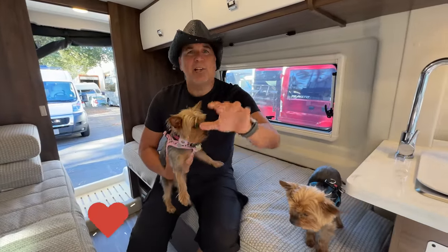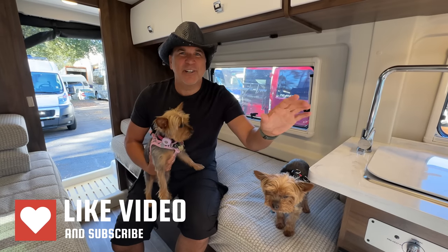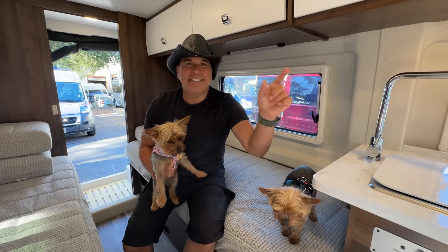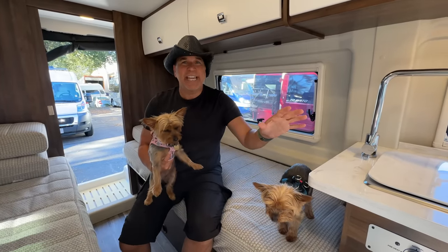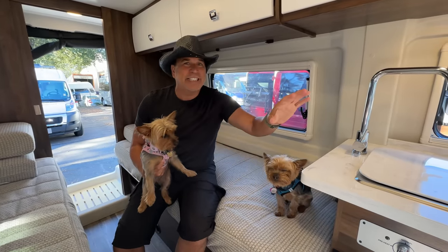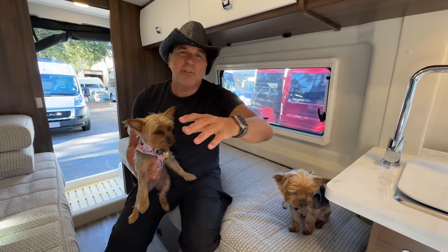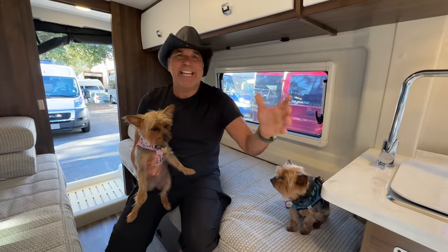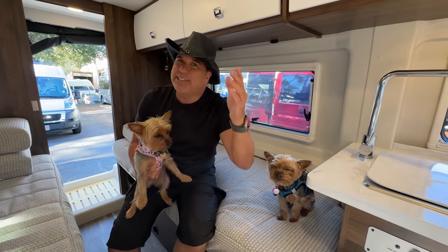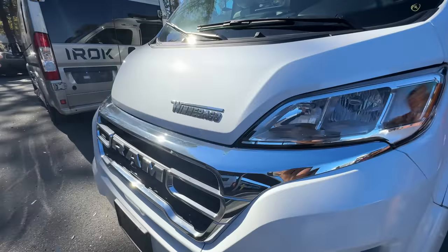Hopefully you guys are enjoying this video — definitely comment down below and check out our other Class B videos. Subscribe, like, share with your friends. It's not just camper vans — we do cruise videos and travel all over the world. Next week we're going to the Super RV Show in Tampa, so we'll have a lot of great stuff for you there.